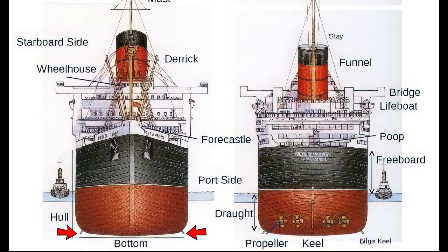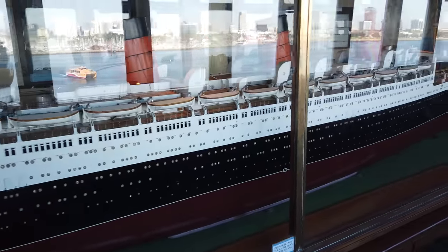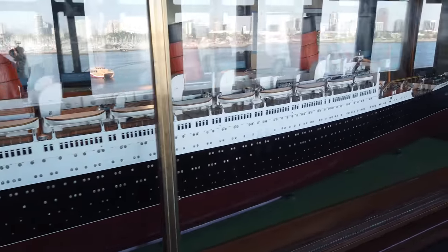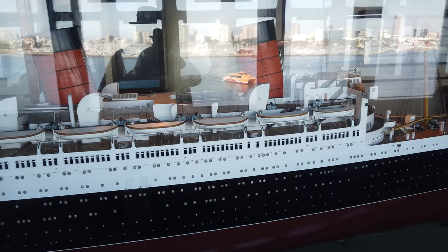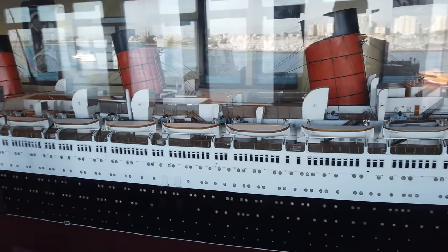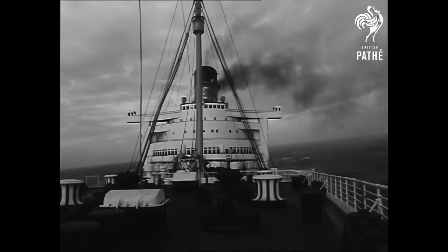The Mary's hull was designed with bilge keels for stability. Bilge keels are lengthy fins that protrude from the bottom corners of the hull, and they helped to prevent rolling by keeping the ship upright. Most ocean liners of the time were constructed with bilge keels, and the Queen Mary was no different. It would later turn out that Queen Mary's bilge keels did little to dampen her reputation for frequent rolling even in mild weather. She would later earn the nickname the Rolling Mary.